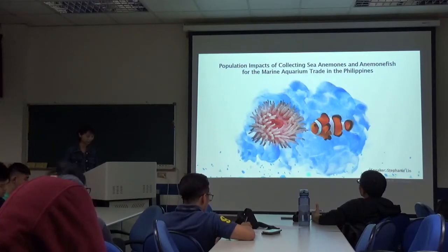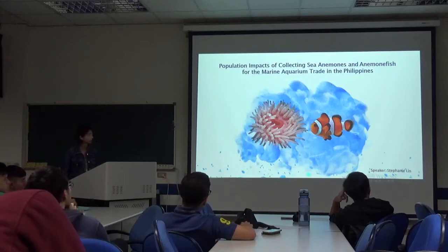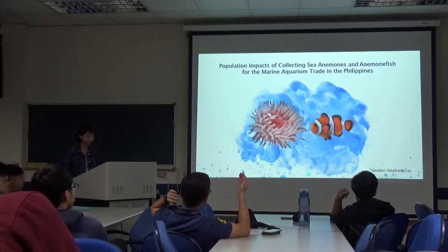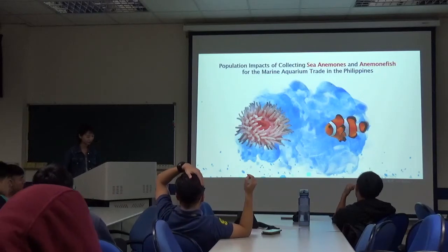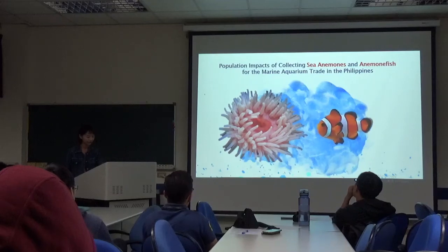Hello everyone, I'm Stephanie. Today I want to talk about population in terms of planting sea anemones and anemones fish for marine aquarium ships in the Philippines. After the talk, I believe you have already known what sea anemones and anemones fish are.